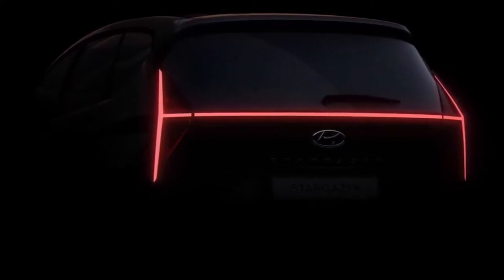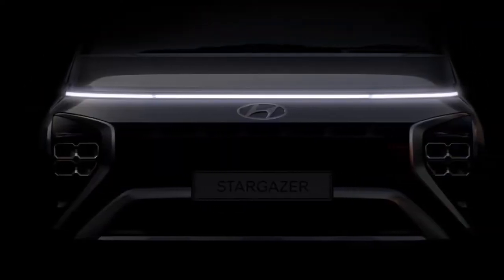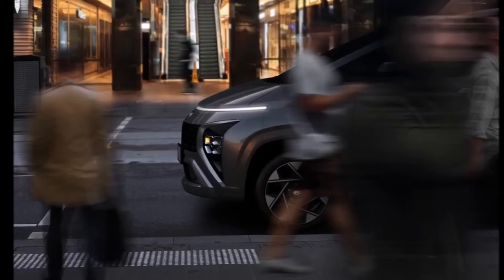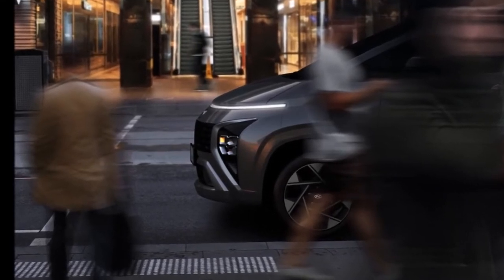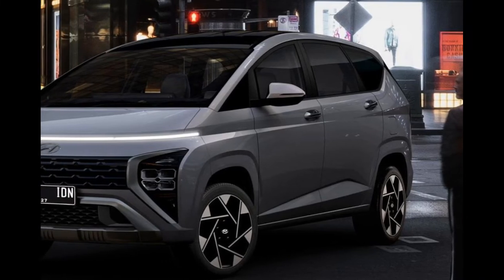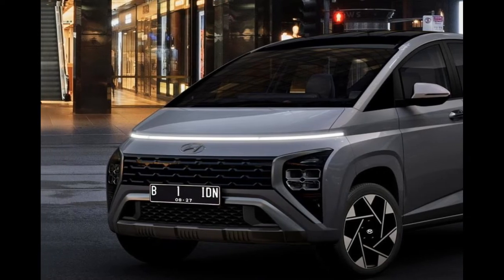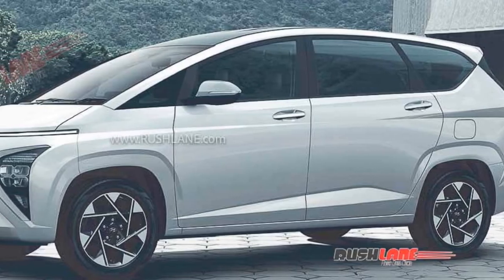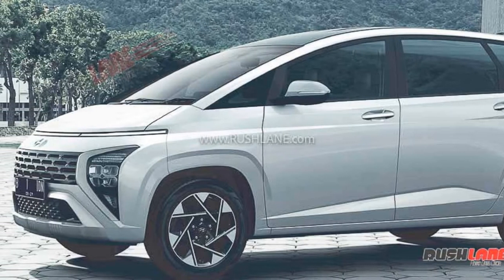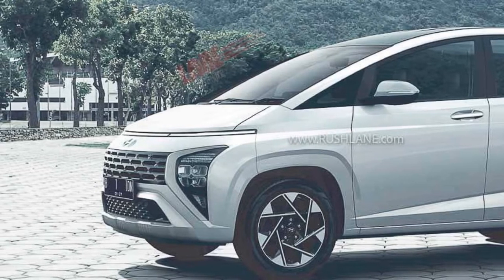In terms of exterior look and design, the all-new Hyundai Stargazer gets a Staria-inspired front face. The Hyundai Staria is a large luxury MPV sold in international markets. The Stargazer features a modern full-width horizontal LED DRL on the bonnet line, with a front grille in a rectangular pattern surrounded by vertically positioned LED headlamps. At the rear, it gets matching vertical tail lamps connected by a light stripe on the tailgate, forming an H-shape.